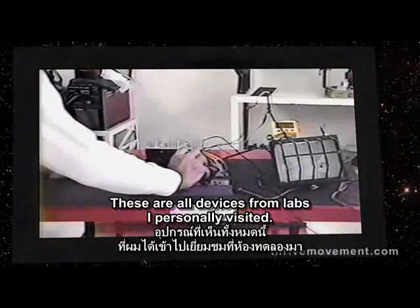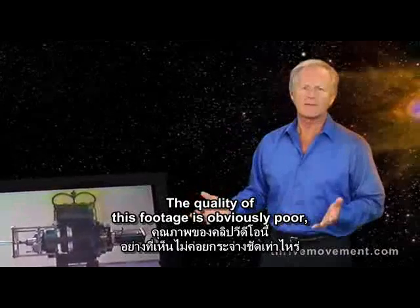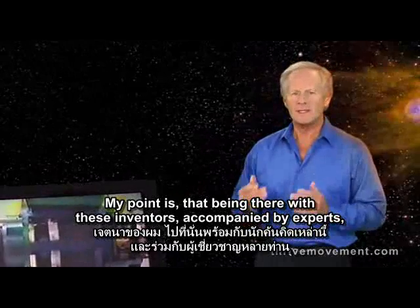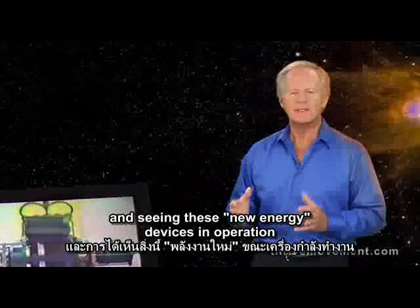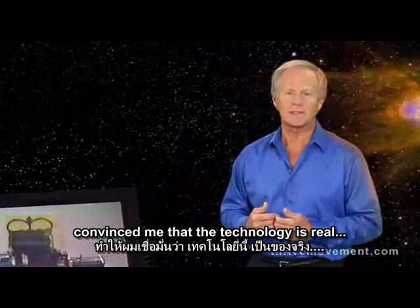These are all devices from labs I personally visited. The quality of this footage is obviously poor and I'm not expecting this to convince you. My point is that being there with these inventors, accompanied by experts, and seeing these new energy devices in operation convinced me that the technology is real.